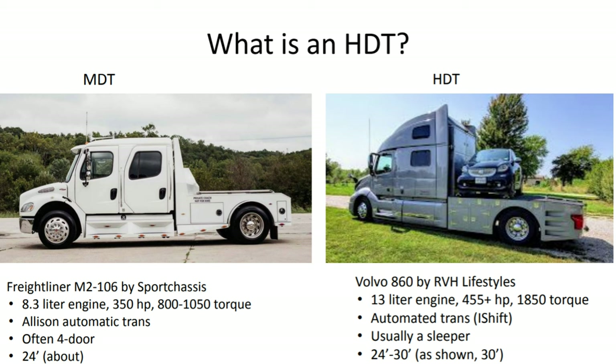Here's an example — here's a typical Freightliner and here's a typical Volvo conversion. Look at the difference in horsepower and torque: 350 horsepower pretty much max, about 800 to 1,000 pound-feet of torque for the Freightliner. This Volvo has 455 horsepower and 1,850 pound-feet of torque. That's quite a bit of difference — you'll notice it in the mountains for sure.